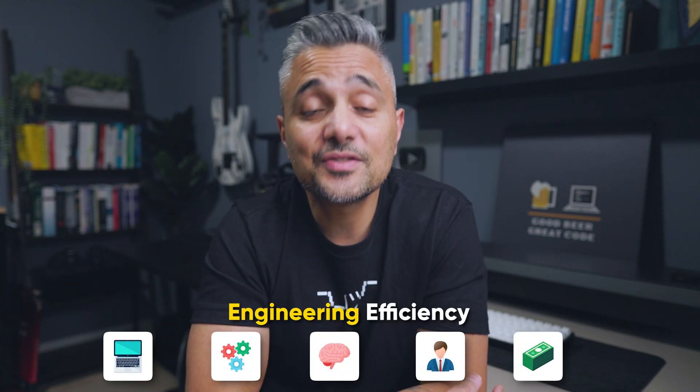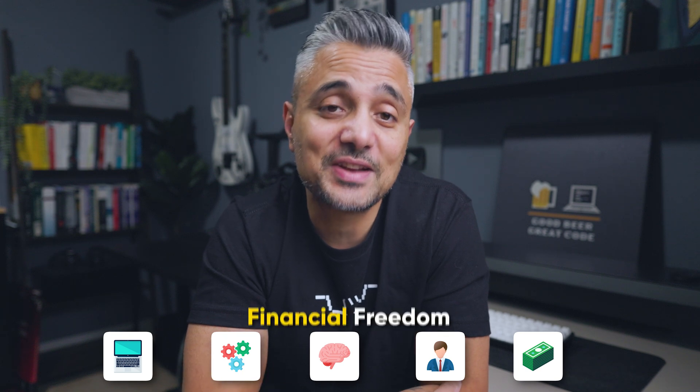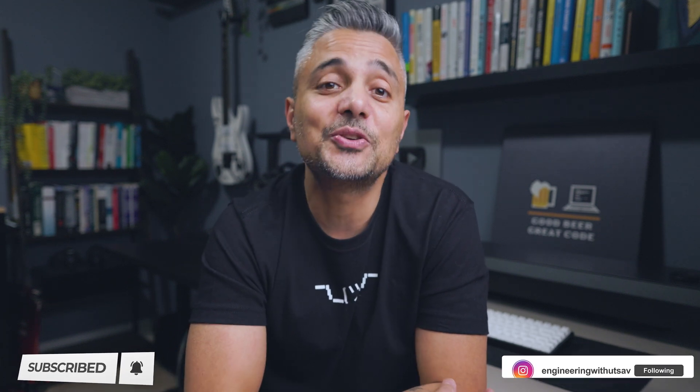Hi folks, my name is Utsav. If you're new here, I'm a software engineer based in Seattle. I have about 20 years of experience in the industry where I've held diverse software engineering roles and created a few tech startups, and I'm currently at Microsoft. My goal here is to help you get the best out of your career by mentoring you around five key pillars: technical skills, engineering efficiency, mindset, entrepreneurship, and financial freedom. So if that sounds interesting, please consider subscribing and follow me at Engineering with Utsav for behind the scenes and monthly Q&As.